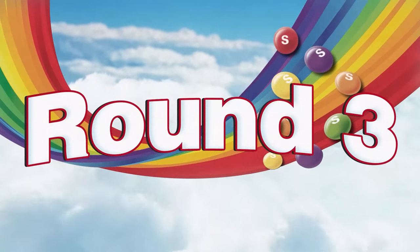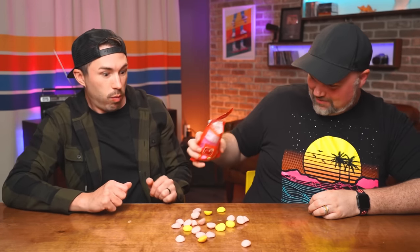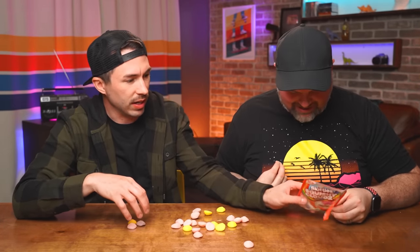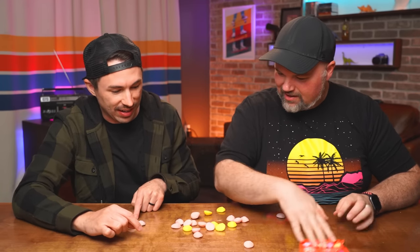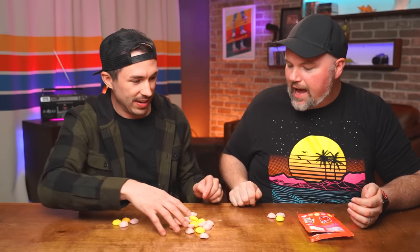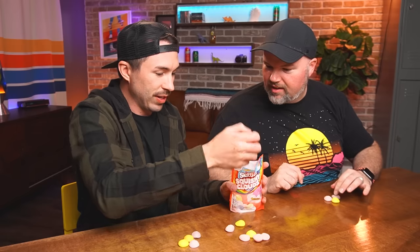Round three. Squishy Clouds! Are they floofy? There's not a single green in the whole bag — we have one orange and two purples. They say on the package 'product may contain an uneven mix of flavors.' So they know they're terrible at it and don't fix it. Lime didn't rate very high anyway.